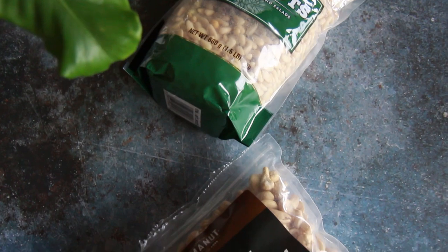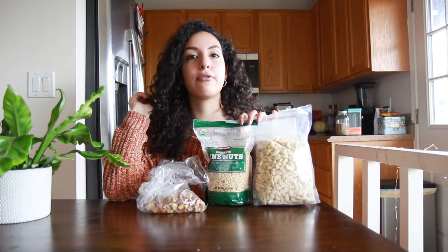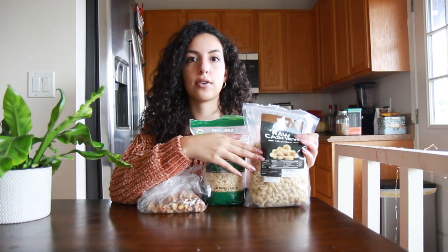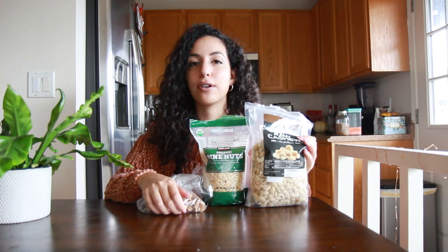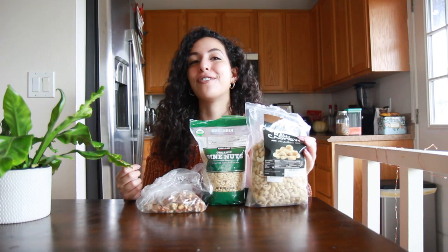I like to store nuts in the fridge because that helps them last longer — you can also store them in the freezer and they'll last several months. Cashews can be pureed with a little water after soaking to turn into a thick, rich cream. I really like walnuts and pine nuts for making vegan pesto — just blend them in a food processor with nutritional yeast, garlic, olive oil, lemon, and an herb of choice like basil, kale, parsley, or cilantro. Nuts are also great blended into smoothies.